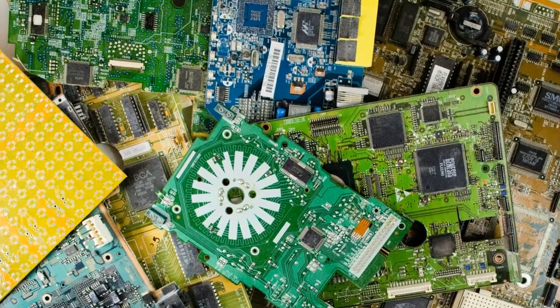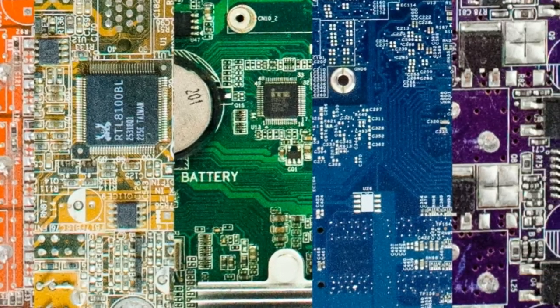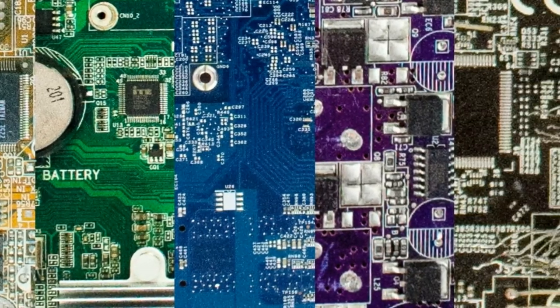We love finding particularly interesting circuit boards with wacky colors and components. The first thing you'll notice about a circuit board is its color, which is called solder mask. We've found circuit boards in a rainbow of colors, but that rainbow isn't complete, which is where you come in.